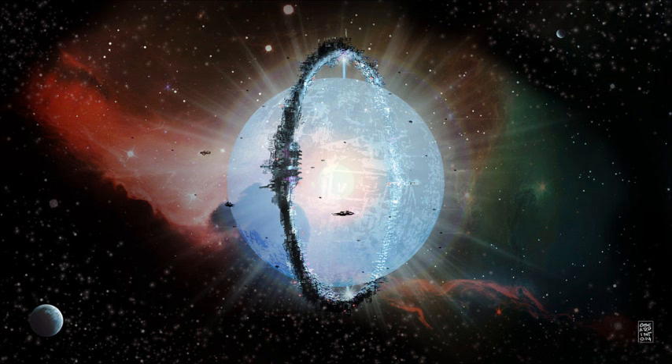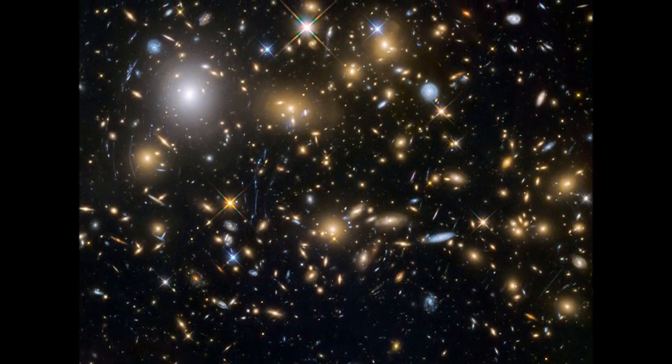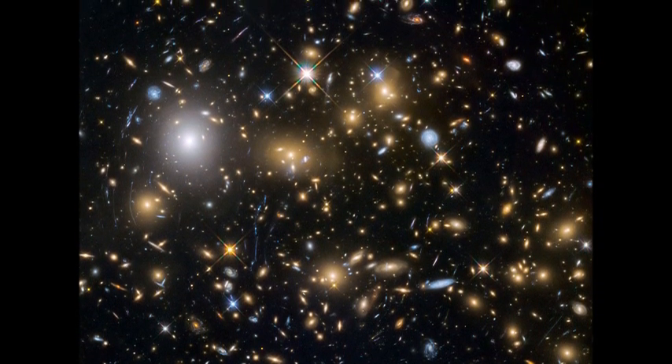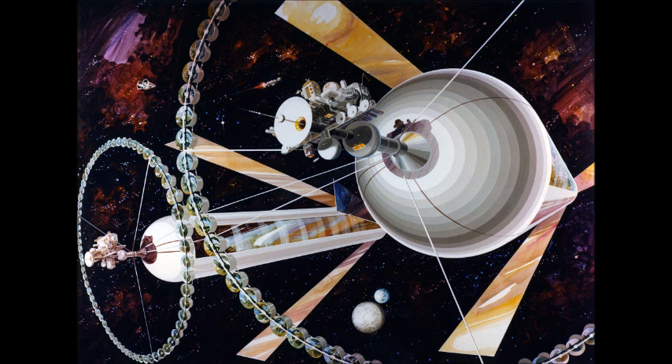This is the third installment in my coverage series of the alien megastructure star mystery. For the backstory, check out my previous two videos on the subject. An interesting development has occurred in the KIC 8462852, or Tabby's Star, story. A paper released just a few days ago lays out an interesting theory that may finally give a satisfying natural explanation for the phenomenon.